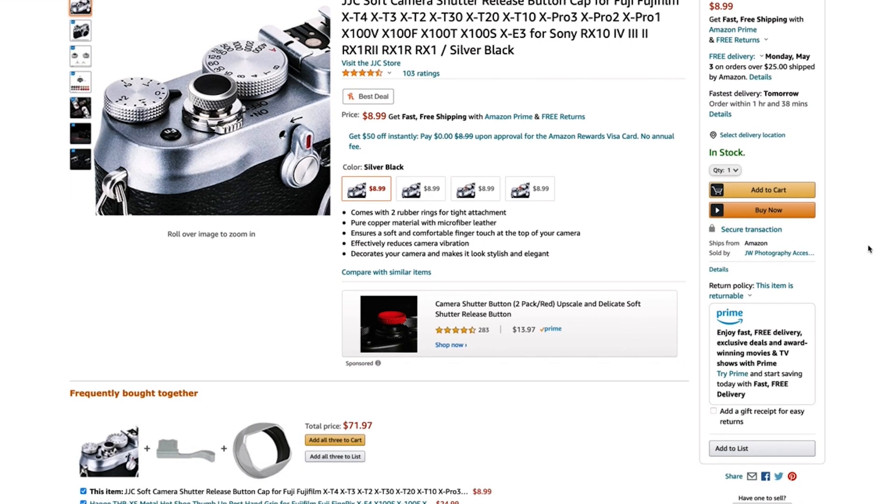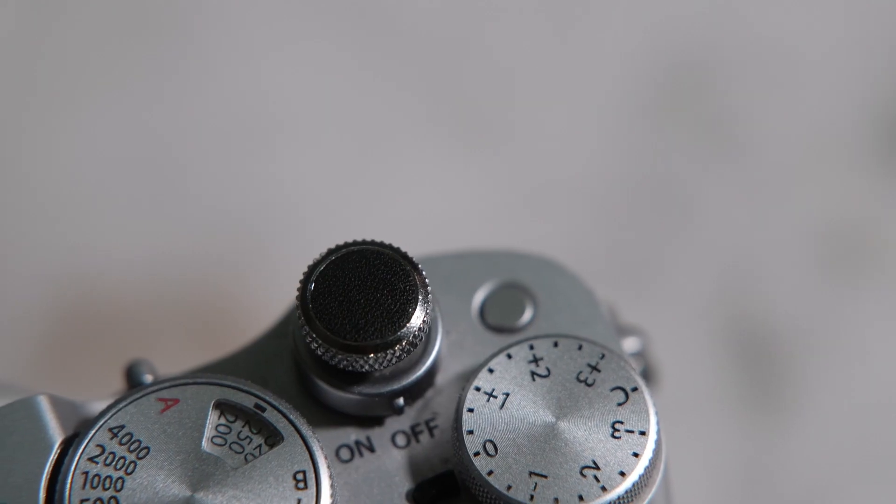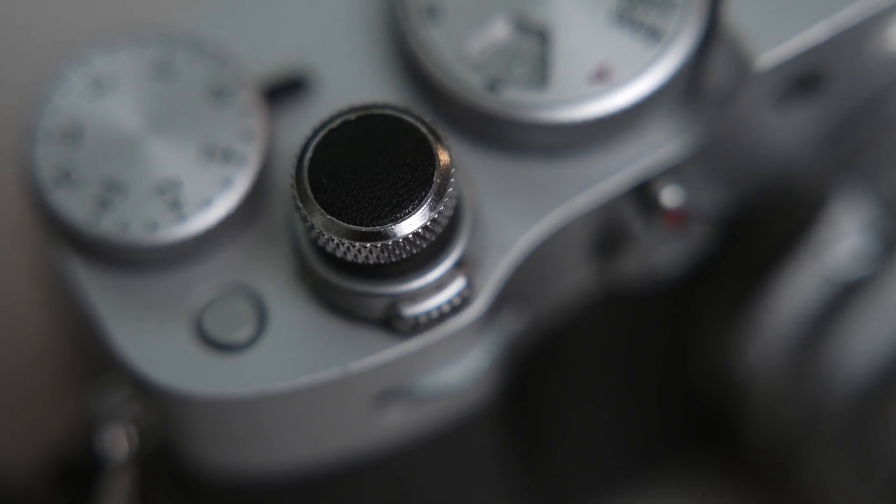The last accessory I recommend is a shutter button. There are tons to choose from online with different colors, textures, and prices. I got mine from Amazon in a silver and black colorway from a company called JJC. It came in a two-pack for around $14. It has sometimes unscrewed on me, but luckily I haven't lost it, and it's nice that it comes in two in case you do lose one or want to use it on another camera. Honestly, you don't necessarily need it — it just adds to the aesthetic and feels a little nicer when pressing the shutter button.